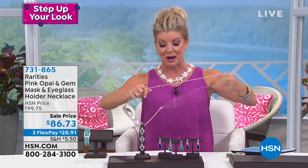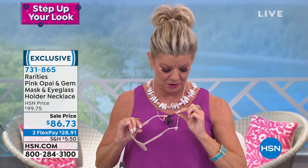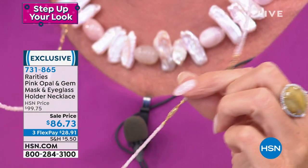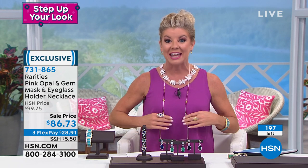I love the eyeglass holders that Carol brings to us. This eyeglass holder is all not only natural gemstones, but you have beautiful bezel-set exotic stones all the way throughout, going around the entire length of the necklace. So it's a necklace — it could also be a mask holder because the sides here connect together. Fewer than 200 remaining. These are on sale for the first time at $86.73 today, available on three monthly flex payments.